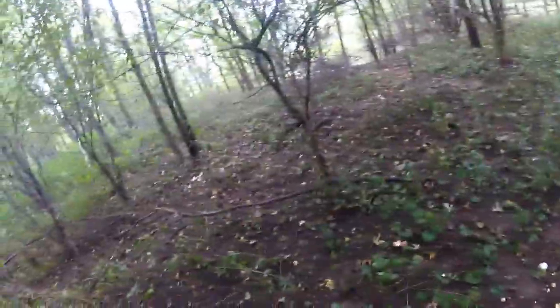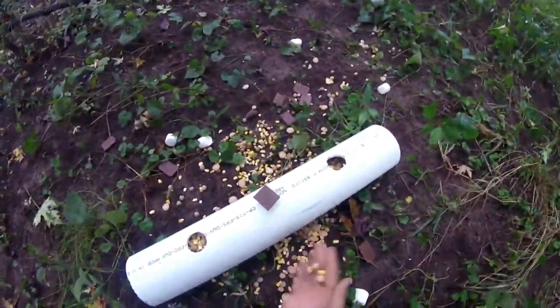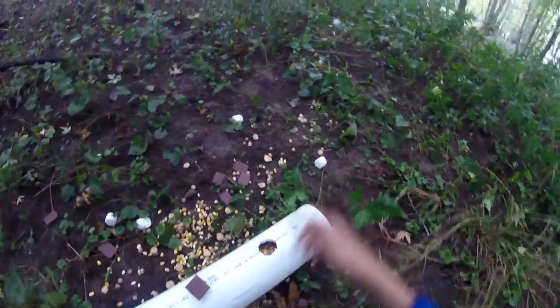Hey guys, it's spot two here. Got this one all set up. What we're using as our bait — we got corn, leftover cereal and crackers, sardines, cookies, and marshmallows.